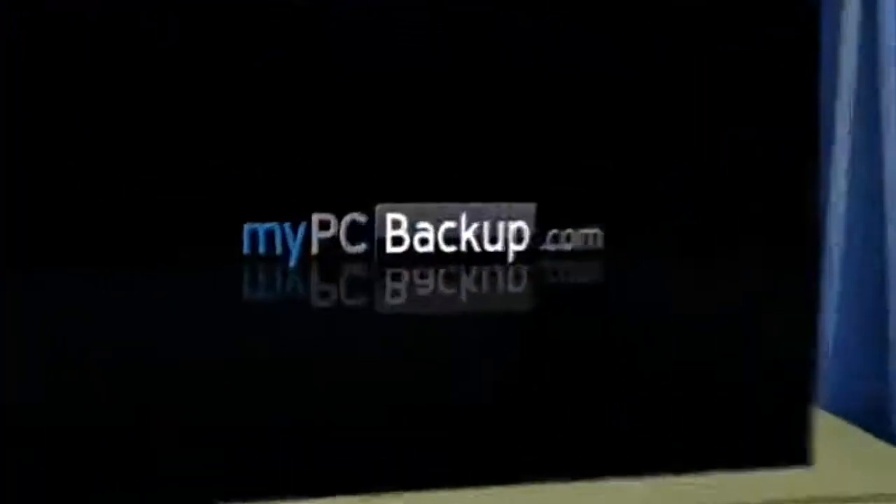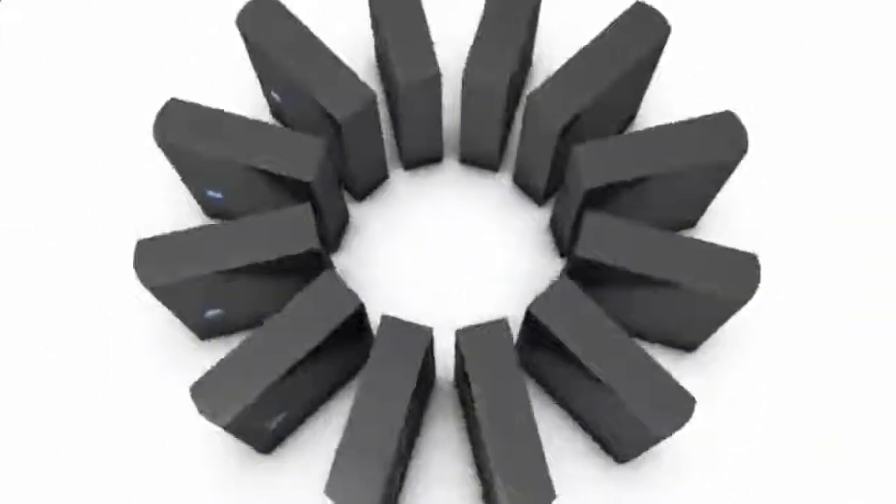My PC Backup is a small desktop application that automatically backs up all of your files to a schedule chosen by you. It takes a copy of your files, encrypts them and sends them to our high-tech data centers via a secure 256-bit SSL connection.